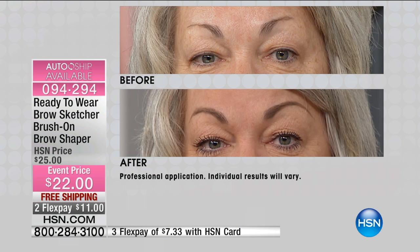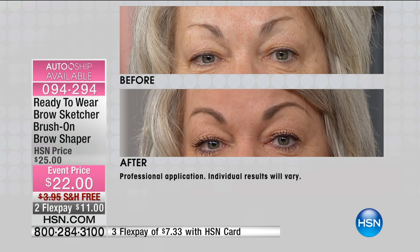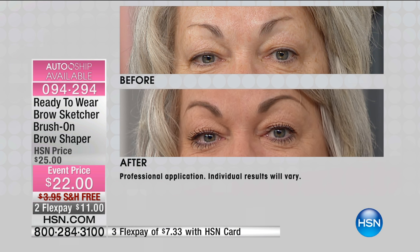Pencils and powders can rub off. And if you're like my mom and you wear glasses, or you're having your own personal summer, by the end of the day you look crazy because you only have half a brow. And Cindy was saying how much security this gives you.